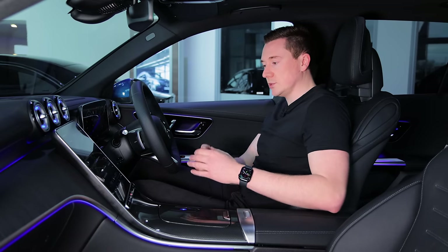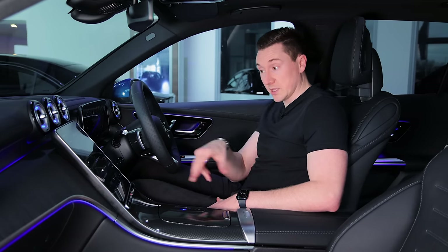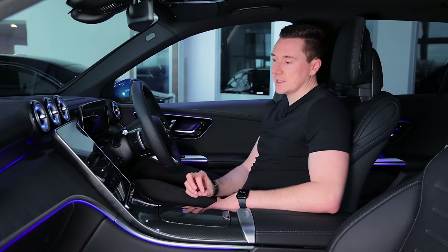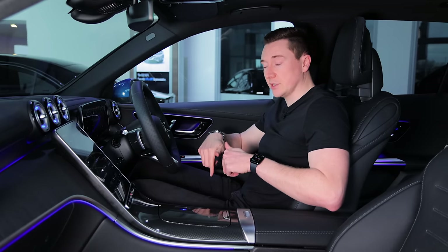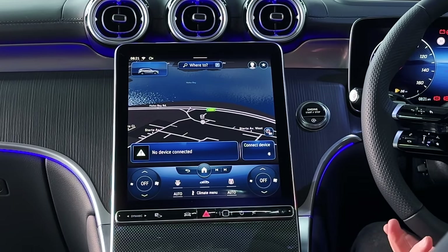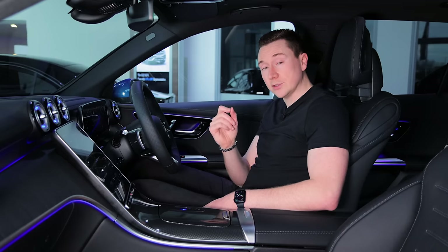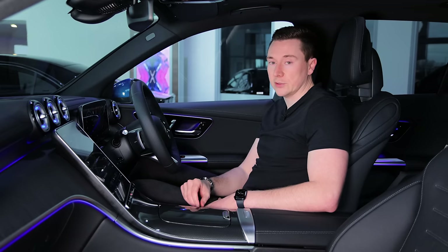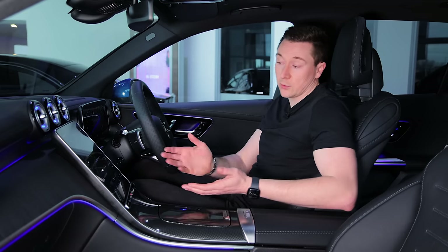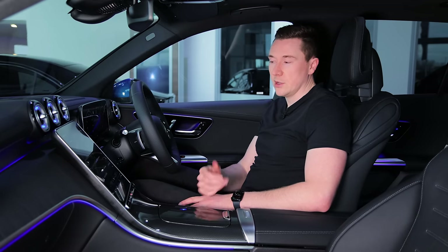The new screen design is called zero layer. It incorporates as many things onto the home screen as possible, intelligently showing what's important at any given time. For example, when I jumped in the car it prompted me to connect a phone. As you use the car it will suggest certain things — if you turn the radio on every day at a certain time, it will suggest that, or if you've called someone regularly, it will suggest that too. The system also has wireless Apple CarPlay and wireless Android Auto, depending on your phone.